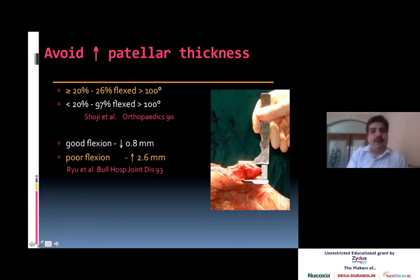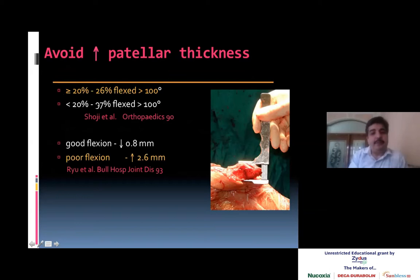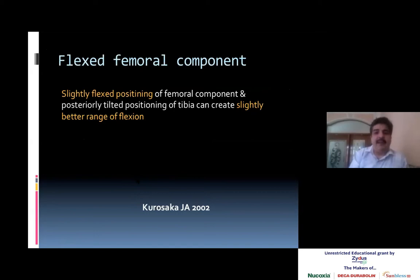Regarding patella thickness: for every more than 20 percent increase in the thickness of patella, only 26 percent of patients flexed more than 100 degrees. But if the patella was made thinner by 20 percent, 97 percent of patients achieved flexion more than 100 degrees. Good flexion is associated with less than 0.8 mm increase in thickness, and poor flexion if it is more than 2.5 mm. A slightly posteriorly tilted positioning of the tibial component can also create slightly better range of motion.